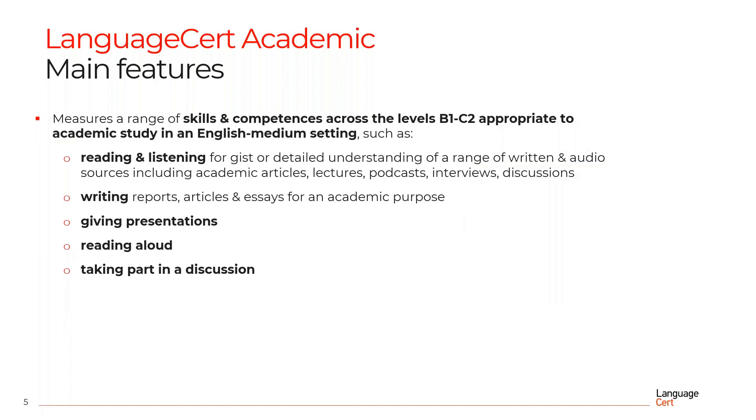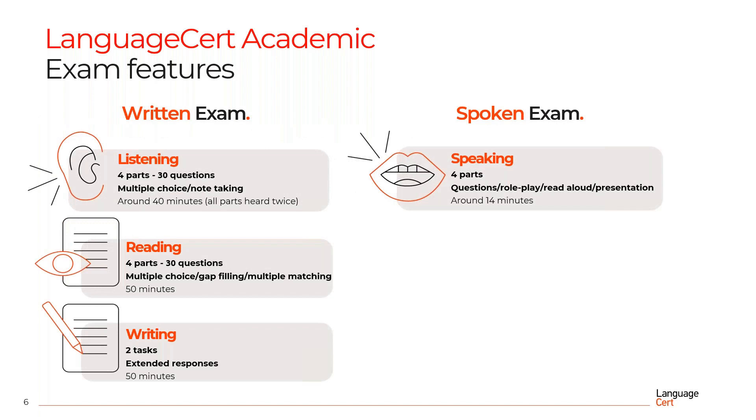Language Cert Academic measures a range of skills and competencies across levels B1 to C2, appropriate to academic study in an English medium setting, such as reading and listening for gist or detailed understanding of a range of written and audio sources, including academic articles, lectures, podcasts, interviews and discussions, writing reports, articles and essays for an academic purpose, giving presentations, reading aloud and taking part in a discussion.